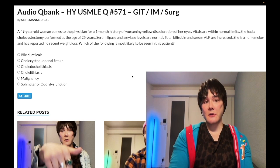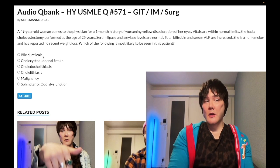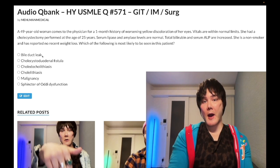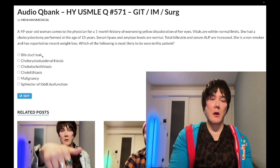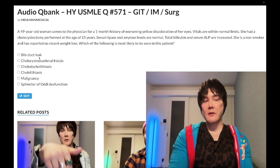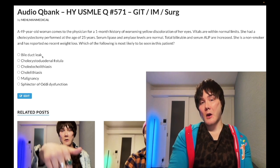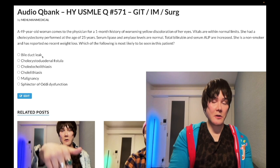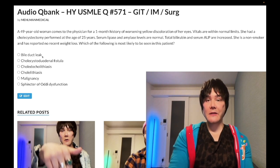Choice A is bile duct leak — wrong answer. This tends to be a recent diagnosis floating around primarily on Qbanks, and has shown up once or twice on NBME content as an incorrect answer. All you need to know: if a patient had a cholecystectomy within the past week and now has fever, jaundice, and abdominal pain with elevated direct bilirubin — that's bile duct leak. Obscure diagnosis, but wrong answer here.